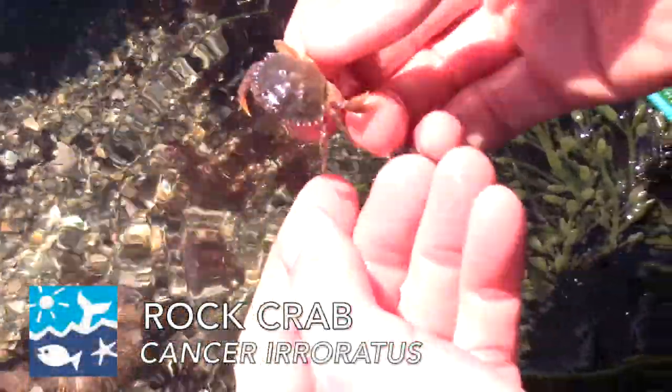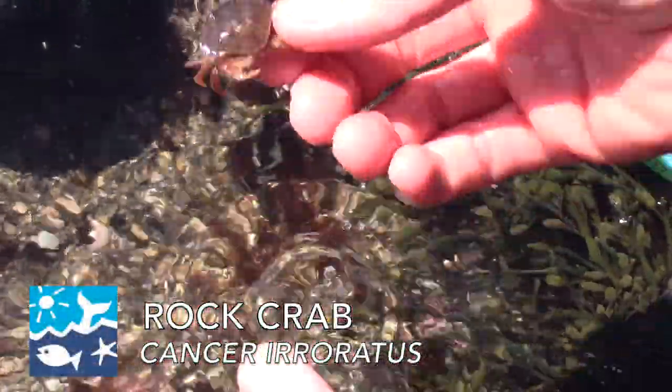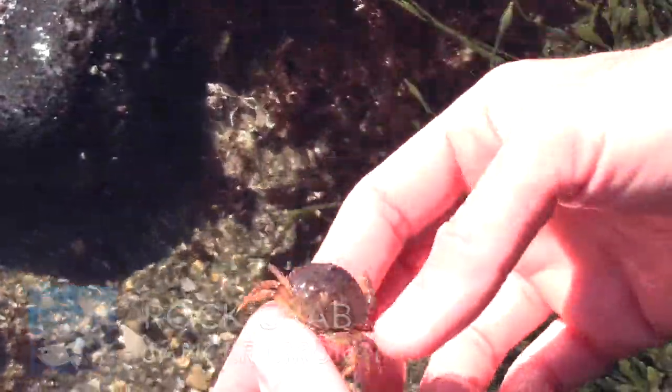We also have a couple different types of crabs. This is a rock crab.